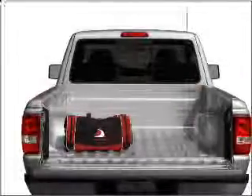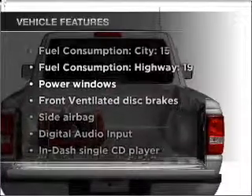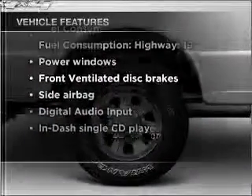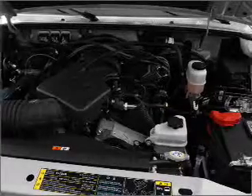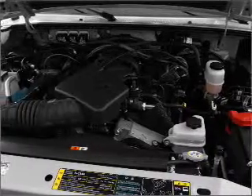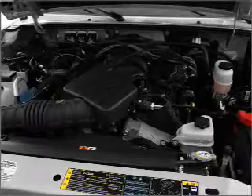Anti-lock brakes help you bring your vehicle to a safe stop. Plus, enjoy these notable features that are included in this vehicle: air conditioning, power door locks, power windows, power steering, power mirrors, an AM-FM stereo with a CD player, and an adjustable tilt steering wheel.